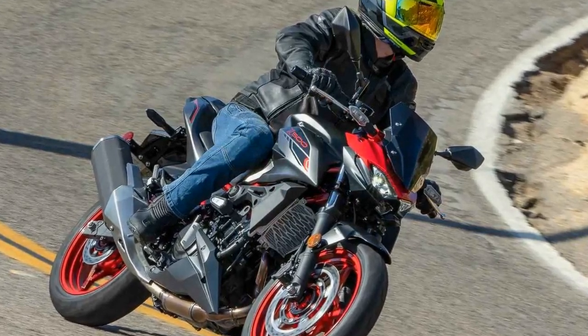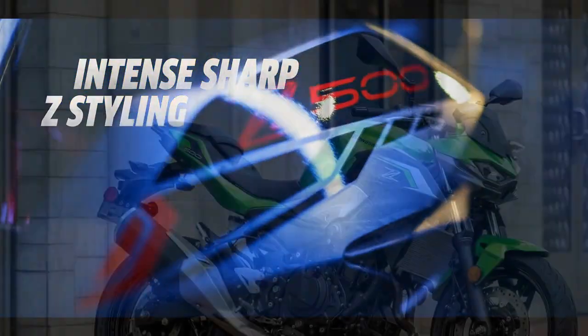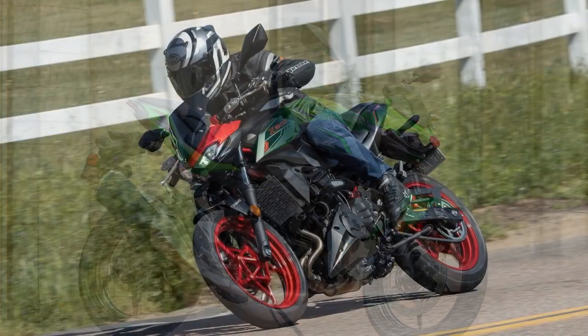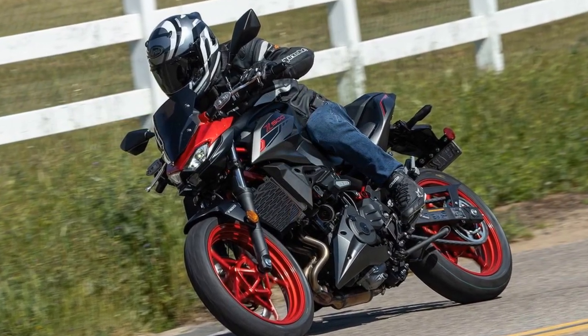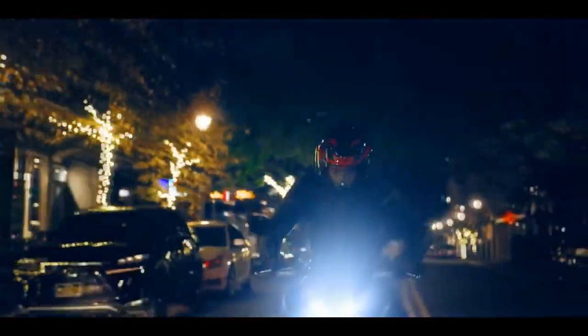With a seat height of 30.9 inches and a claimed curb weight of 370 pounds for the SE model, the Z500 is accessible and controllable for a wide range of riders. Standing at 5 feet 8 inches with a 28-inch inseam, I find it effortless to firmly plant both feet on the ground. Its dimensions — including a 54.1-inch wheelbase, 24.5-degree rake, and 3.6-inch trail — contribute to nimble handling in urban environments while maintaining stability on open roads.